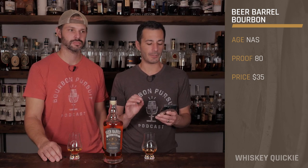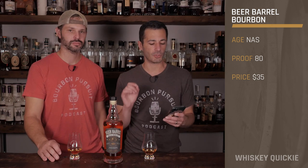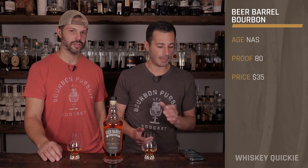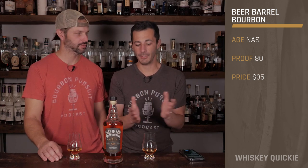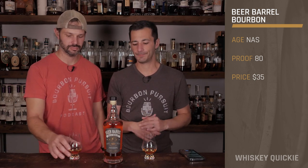It's non-age stated, but it was aged in American oak and then finished in their Dragon's Milk beer barrels for an additional three months of aging. Dragon's Milk is strong — I can only have like one or two before it's night night. This is also a pretty decent value at $25 — one of the lowest price ones we've reviewed in quite a while. Let's dig in and see what we've got.